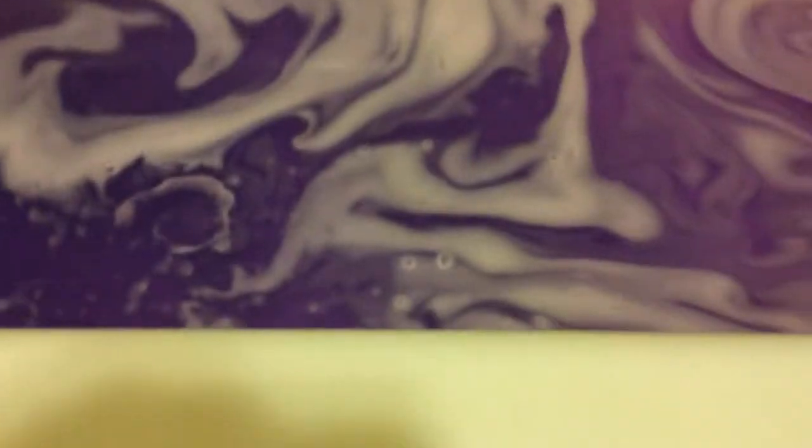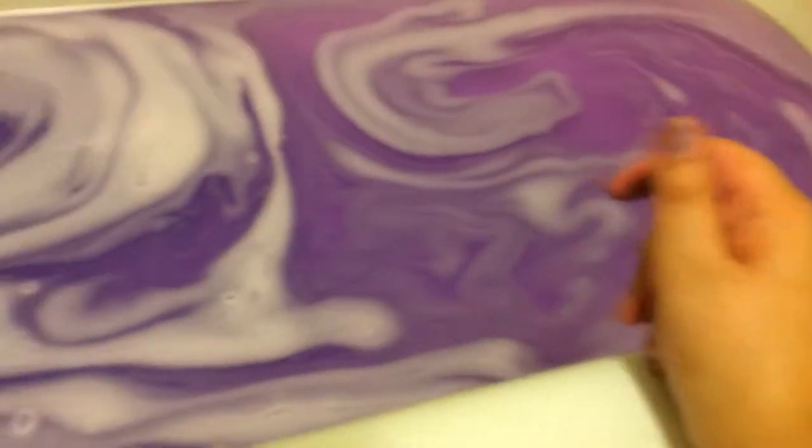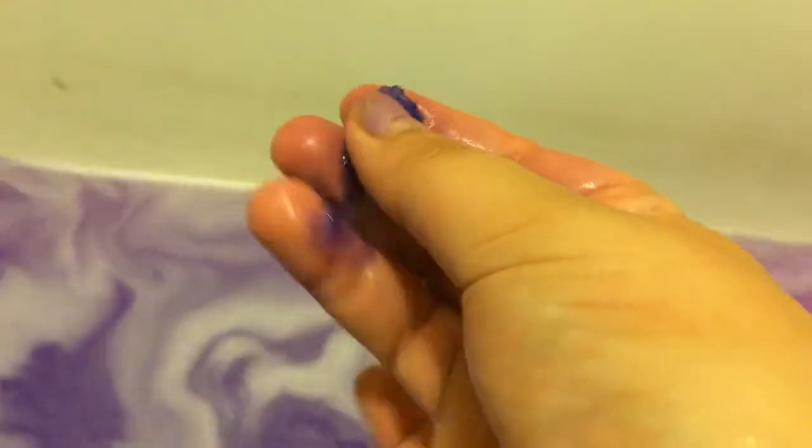This is what it looks like in the tub — it's a nice beautiful purple color and it smells even better in the tub. It's not staining my hands and it's not staining the tub.